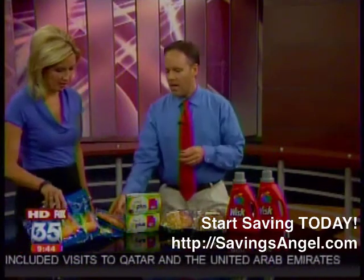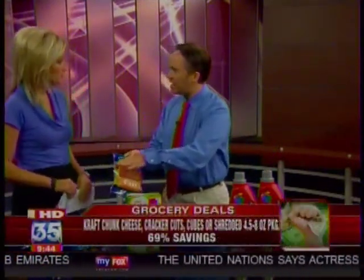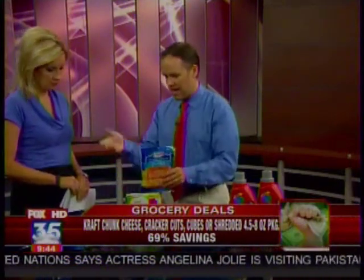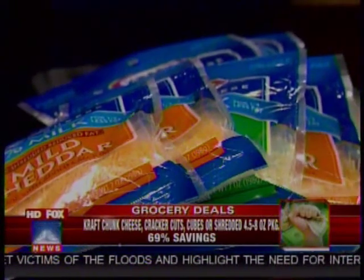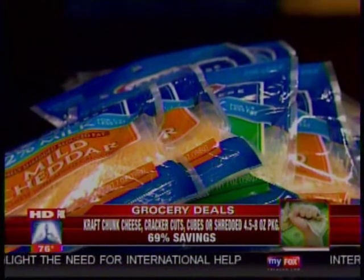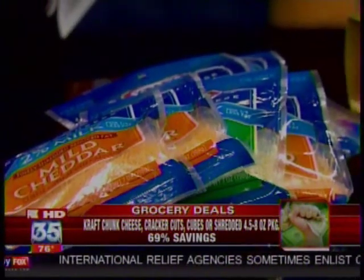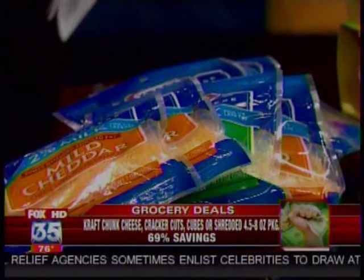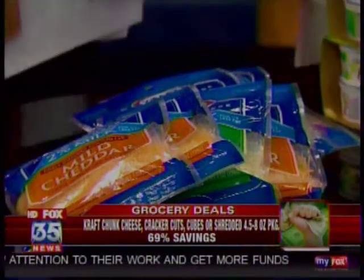Stock up on cheese — it can last a while in the fridge. What we have here is $25 worth of cheese that I got last night at Publix, and we've got it for $8. Normally these are $3.19, they're on sale for $2, and you can print off a great coupon — it's $5 off $5 — right off the Internet. We've got it linked up at SavingsAngel.com, but that means you're only going to pay $1 for each of these. I got the shredded variety, which seems to last a little bit longer.